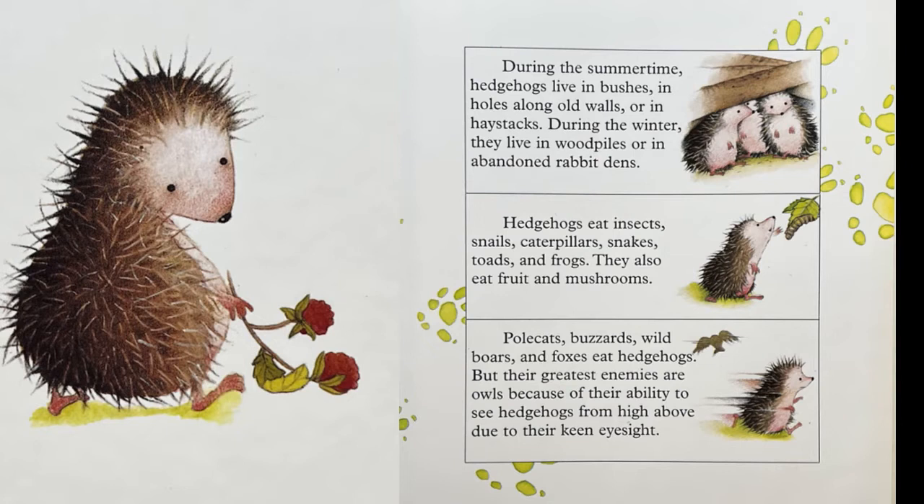Hedgehogs eat insects, snails, caterpillars, snakes, toads, and frogs. They also eat fruit and mushrooms. Pole cats, buzzards, wild boars, and foxes eat hedgehogs. But their greatest enemies are owls because of their ability to see hedgehogs from high above due to their keen eyesight.